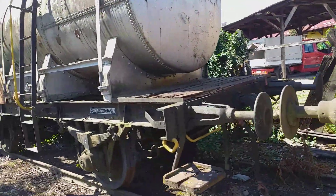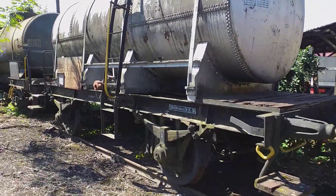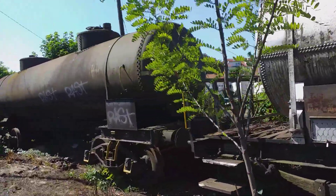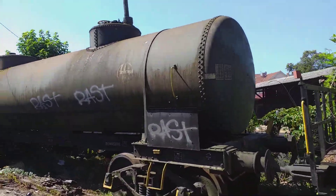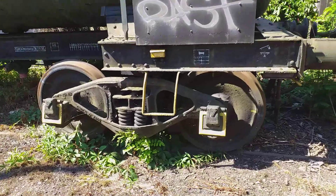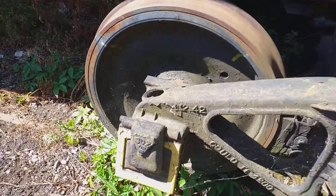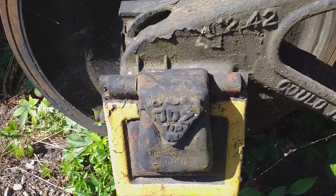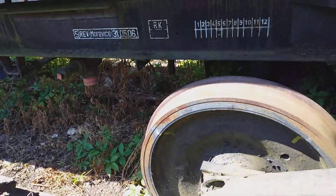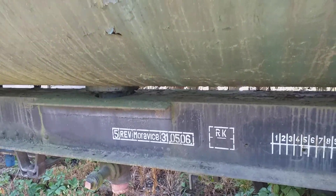This is a tank car, and this is a US style tank car. We can see it by these standard American trucks. What we can see here is it still has the stamp of YDŽ — Jugoslovanske državne željeznice — Yugoslav State Railroads.